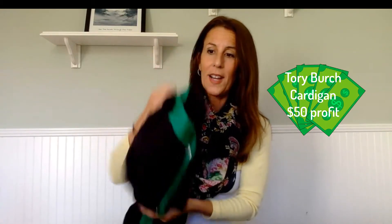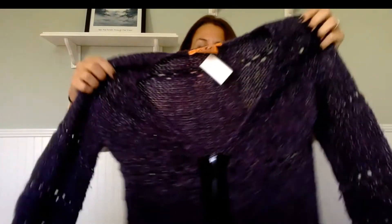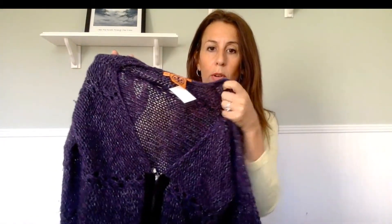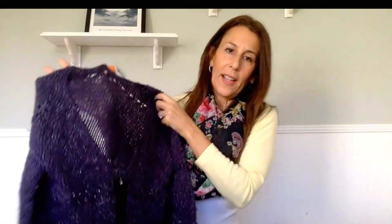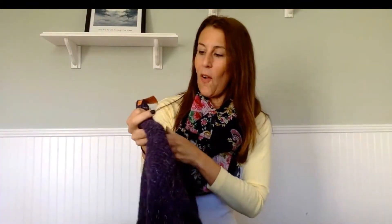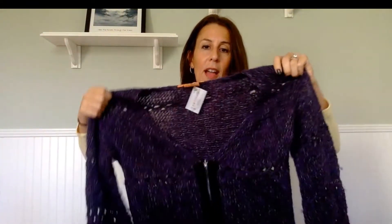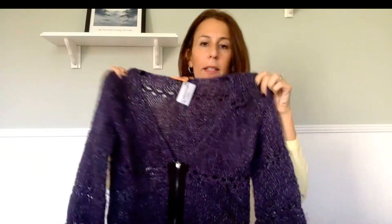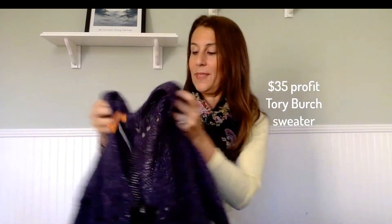I got a few Tory Burch items actually. This next one is a really pretty lightweight open weave Tory Burch sweater — also $7.99. It has a really pretty zipper in the front. I'd probably put this on Poshmark. It's definitely something I would wear. Let me check the size — it's a small.